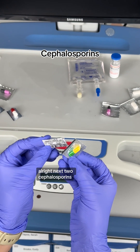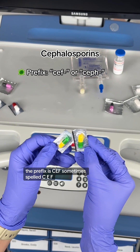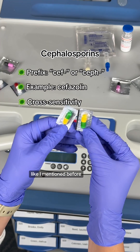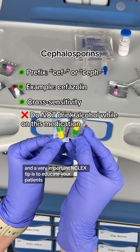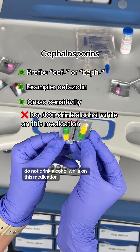Next, cephalosporins. The prefix is 'ceph,' sometimes spelled C-E-F or C-E-P-H. An example would be cephazolin. As mentioned before, there is a cross-sensitivity with cephalosporins and penicillin. A very important NCLEX tip is to educate your patients: do not drink alcohol while on this medication.